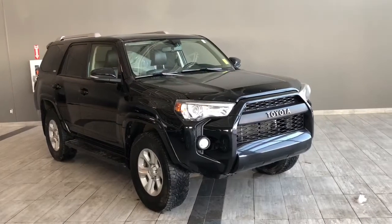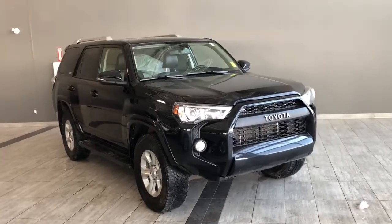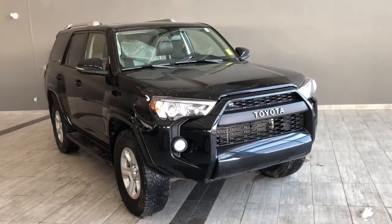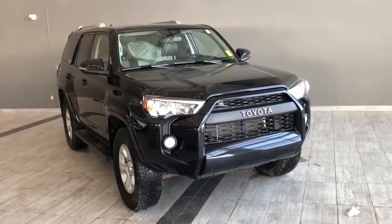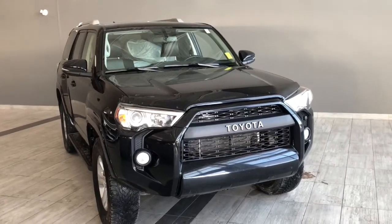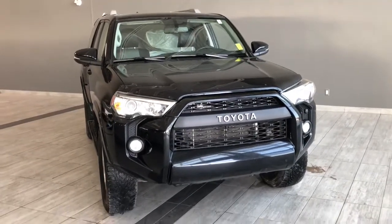Welcome to another video walk-around. Today we're going to be looking at a 2018 Toyota 4Runner. This is a 7-passenger SUV in black, driving on 17-inch wheels. Some of the great exterior features on this 4Runner include running boards, turn signals on the side mirrors, a hood deflector, and a backup camera.